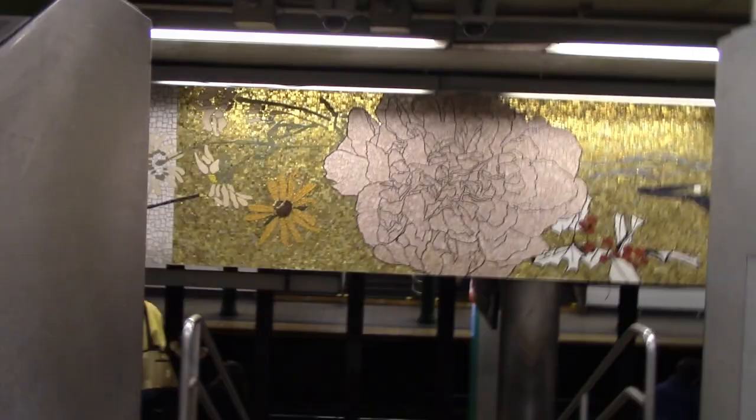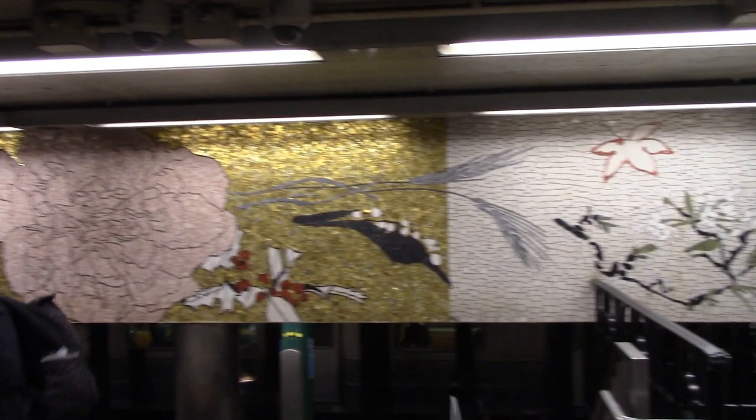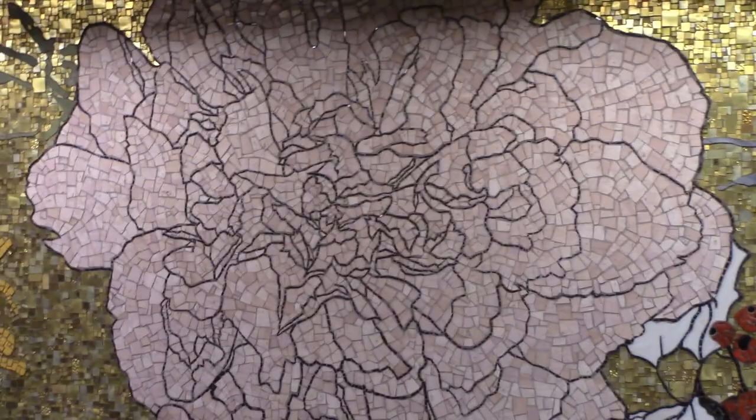The station has two mosaics, each consisting of three panels. This one is on the southbound. They remind me of Japanese painted panels. The panels are unified by plants that stretch through the dividing lines.